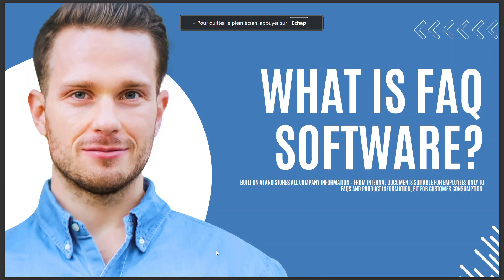Hello guys, in today's video we're going to talk about what is FIQ software. FIQ software is built on AI and stores all company information — from internal documents suitable for employees only, to FAQs and product information fit for customer consumption. I hope this is the answer you have been looking for, and see you in the next video.